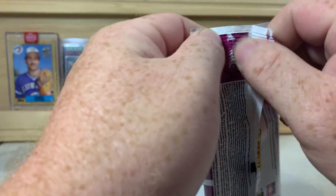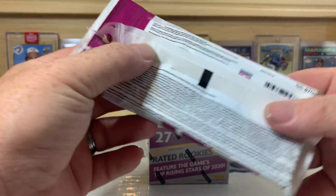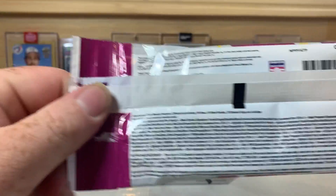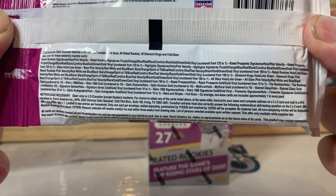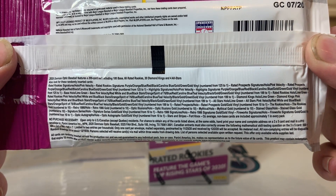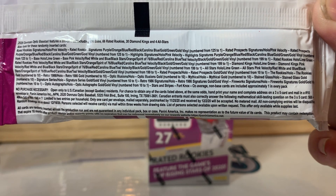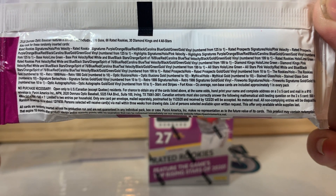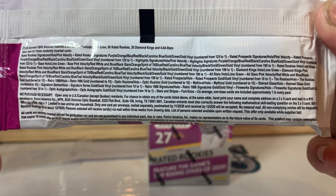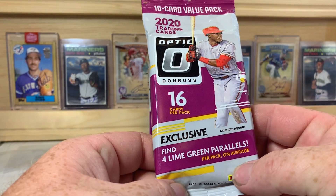Chronicles of course was put out today as well at my local Walmart and it was wiped off the shelves before I got there, which is fine. I've seen some openings of Chronicles and I'm not a huge fan — I don't think they did a great job on Chronicles this year, but that's just my opinion. So that's what we're looking for in this pack: there are four lime green parallels per pack on average.